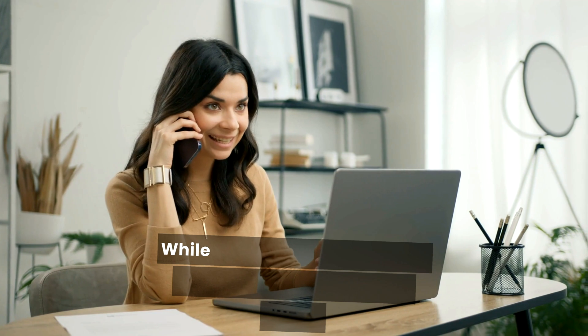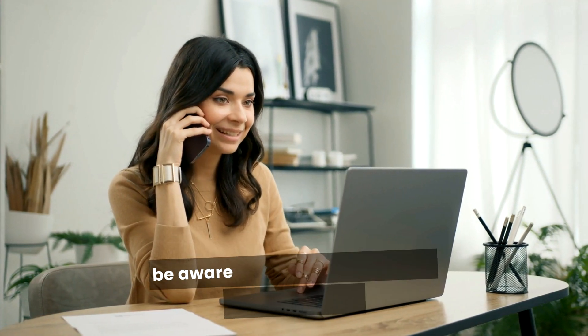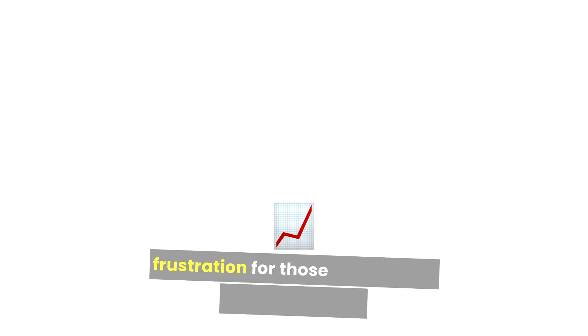Now let's talk about the cons of HostGator. While HostGator's introductory prices are appealing, users should be aware that renewal rates can be significantly higher after the initial contract term. Prices can rise substantially, which may lead to frustration for those unprepared for the increase.